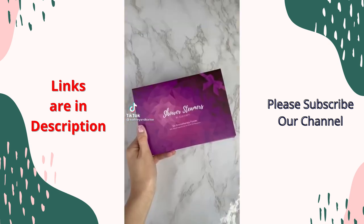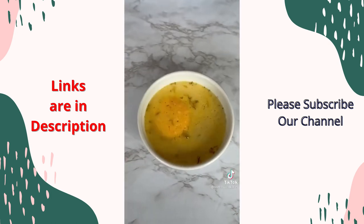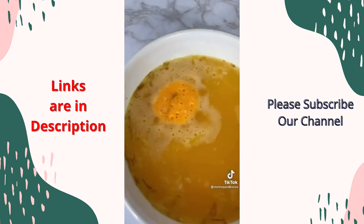TikTok made me buy it — these are aromatherapy shower steamers with essential oils. They come in a pack of six and each steamer has a different scent. Just throw them on the floor of your shower to use and they smell so good.